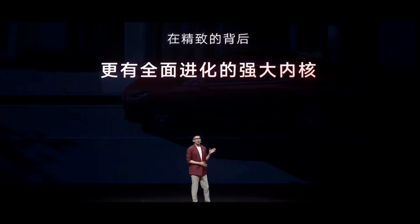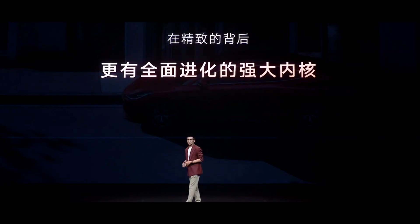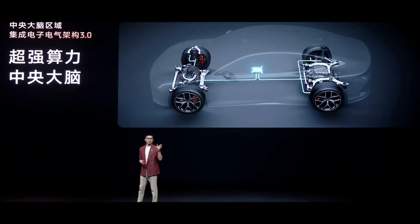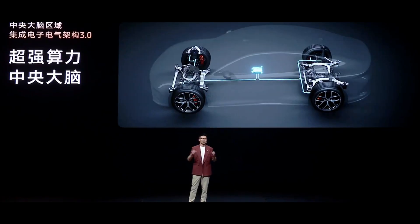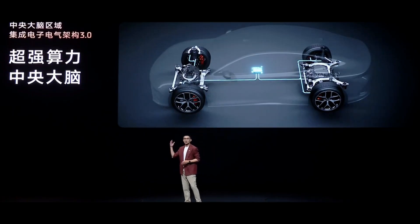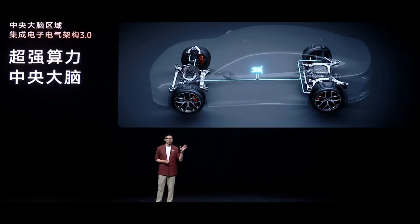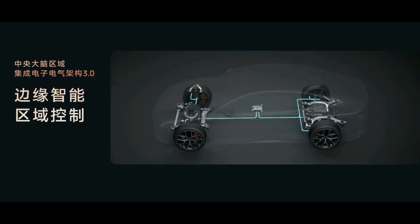First, let's talk about the core breakthrough of the L6: its brand new third-generation electronic and electrical architecture. This may sound technical, but simply put, the L6 has a true central brain. In the past, cars functioned like separate organs working independently, but the L6 operates like a human nervous system — with a central brain and distributed reflex capabilities. For example, when your tire slips, a regular car sends signals to the central processor before returning instructions. The L6, however, reacts directly at the edge, like a human knee-jerk reflex, and is 5 to 10 times faster.